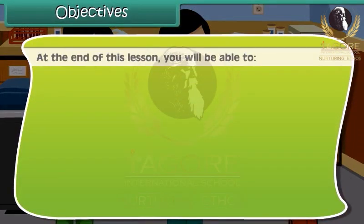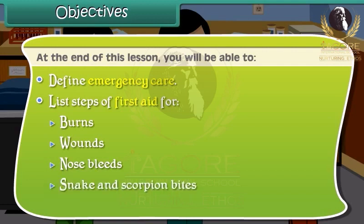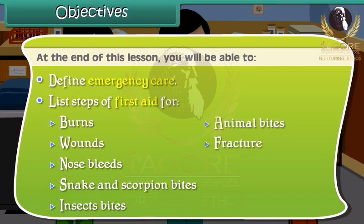At the end of this lesson, you'll be able to define emergency care. List steps of first aid for burns, wounds, nosebleeds, snake and scorpion bites, insect bites, animal bites, fracture and sprains.